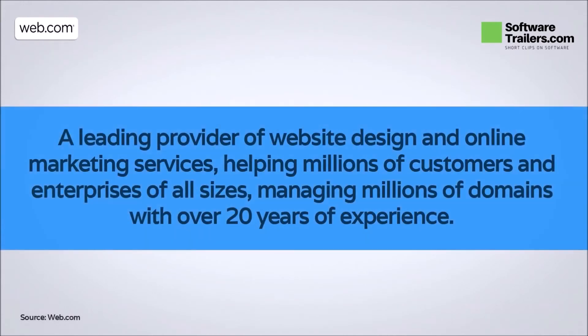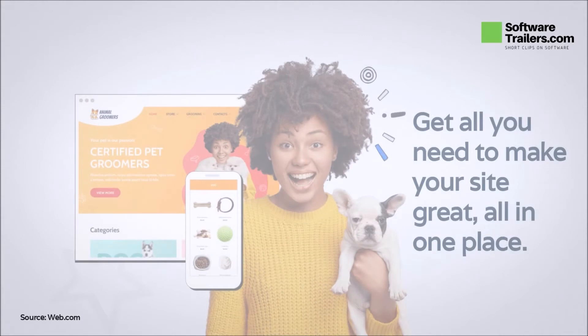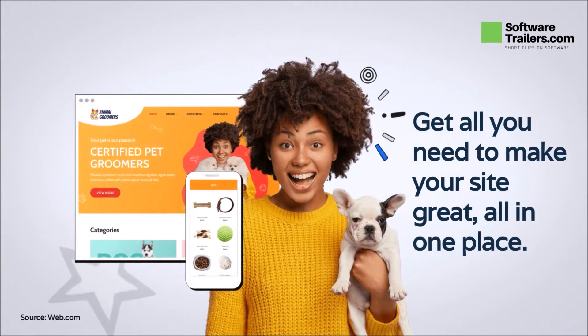Web.com is a leading provider of website design and online marketing services, helping millions of customers and enterprises of all sizes, managing millions of domains with over 20 years of experience. With web.com, you can build a professional website for your business by selecting from a vast collection of templates and photographs. Whether you do it by yourself or with the guidance of their e-commerce experts, web.com will help you meet your company's needs, no matter if you are a beginner or a coding expert.